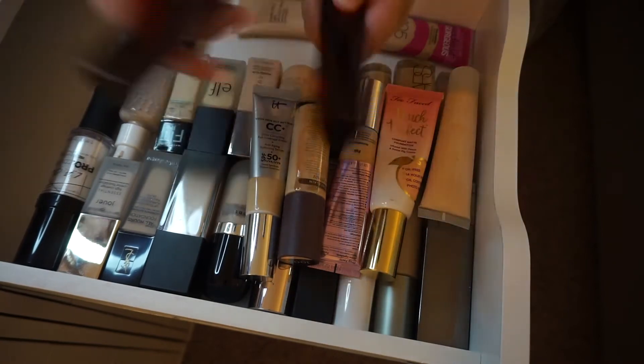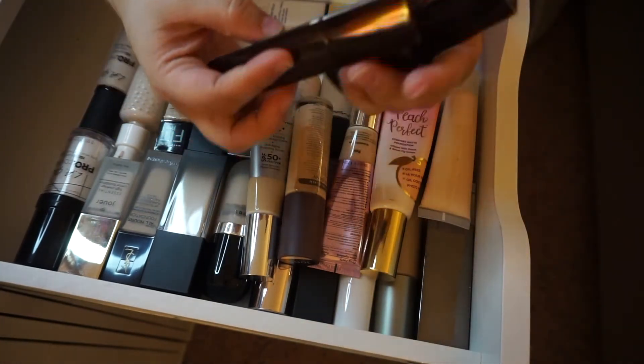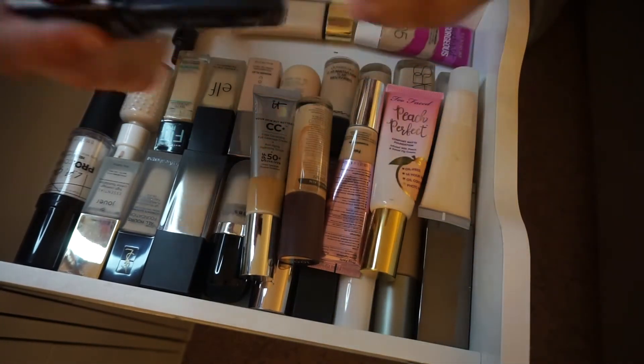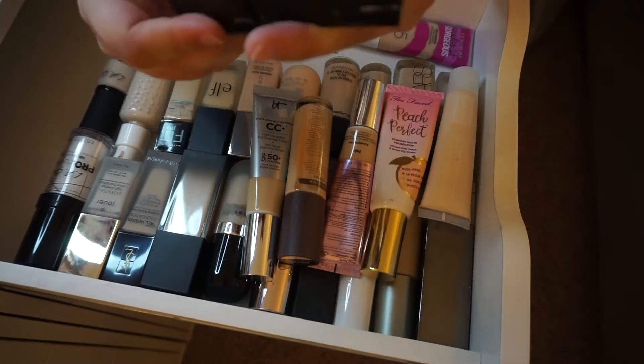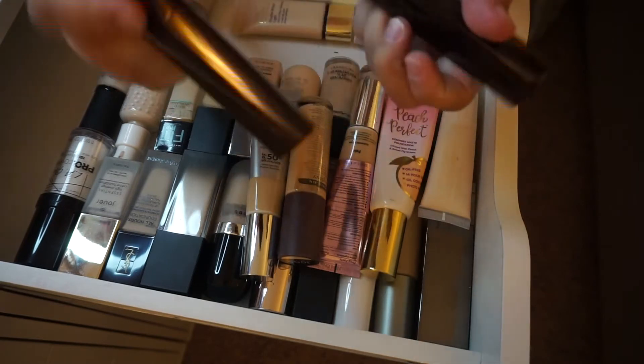I am keeping both of my Hourglass Vanish stick foundations. I have the shade Blanc, which is really light, and Porcelain.